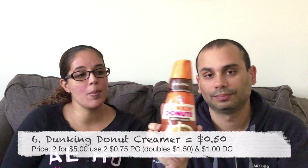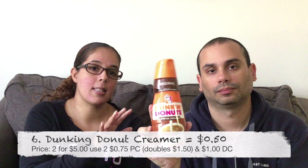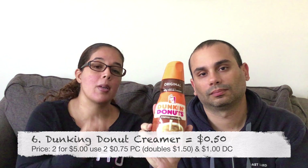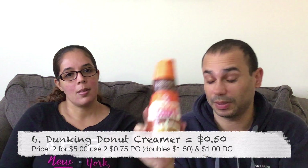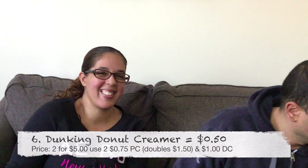Next item is the Dunkin' Donuts creamers. The creamers are on sale two for five dollars. We had a 75-cent printable coupon — we used two of those, doubling to a dollar fifty — plus there was a dollar digital coupon, making them 50 cents each. These are expensive normally, but for 50 cents we can't pass that up.